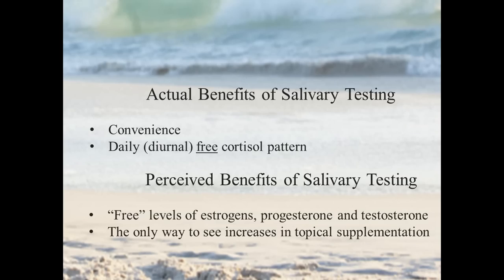I'm very well familiar with saliva testing, having managed the testing of well over a million saliva tests. We're going to look at some significant benefits, and then some perceived benefits that we want to look more closely at. In terms of actual benefits of saliva testing, the biggest benefit really is convenience.